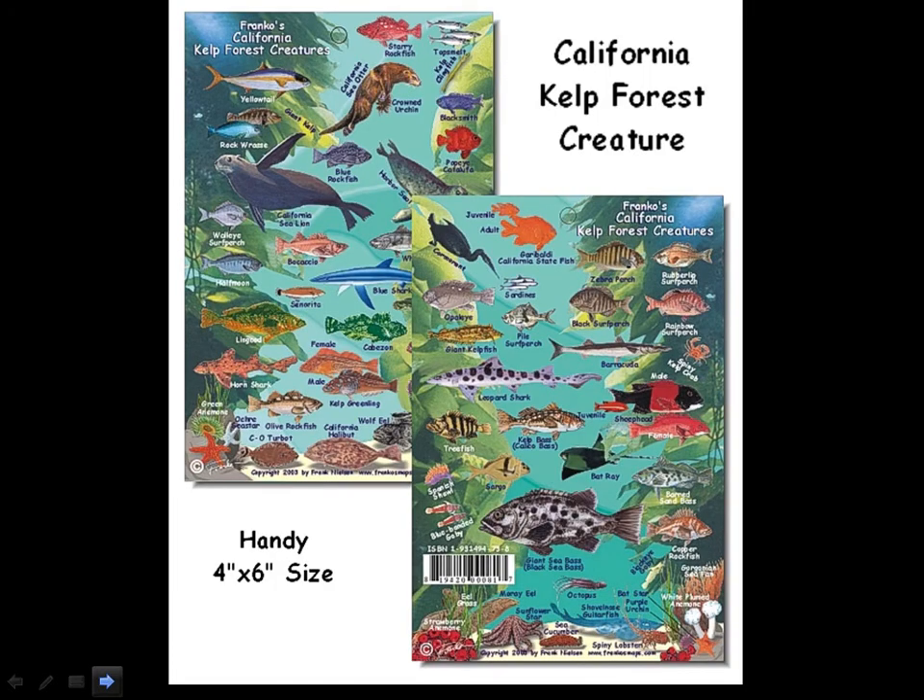These kelp beds form kelp forests, and they're very important breeding grounds for fish. So they are incredibly diverse areas of the California coast — very important breeding grounds for fish, seals, sea otters, all within those incredibly productive and beautiful ecosystems.